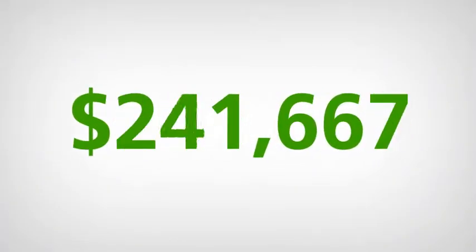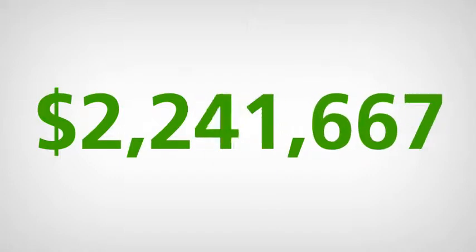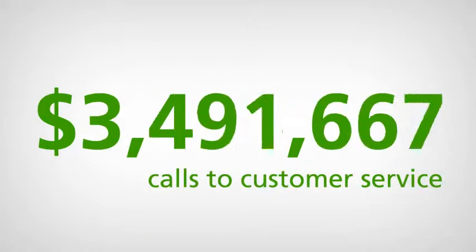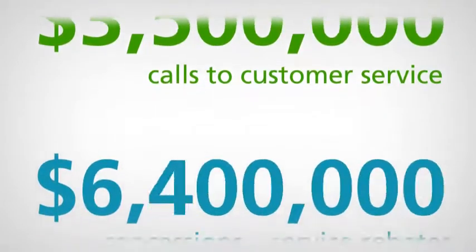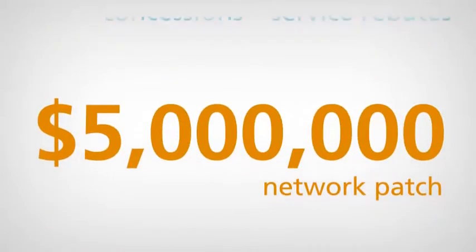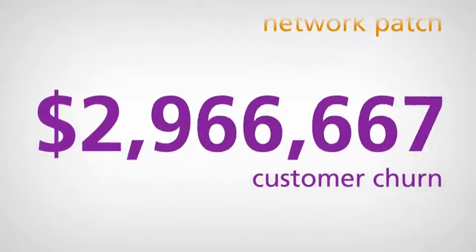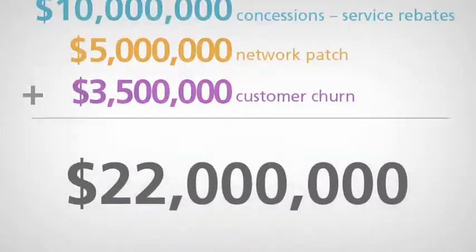The costs of a network outage can be staggering when you consider service calls, compensation and customer churn. 175,000 calls to customer service at $20 per call adds up to $3.5 million. Compensation such as service rebates and fines can add up to another $10 million. A fast network patch can also cost $5 million. A 1% increase in customer churn can cost $3.5 million to replace lost customers — adding up to a $22 million event.